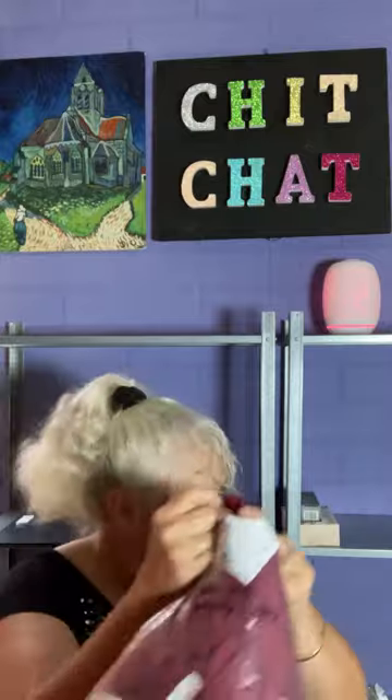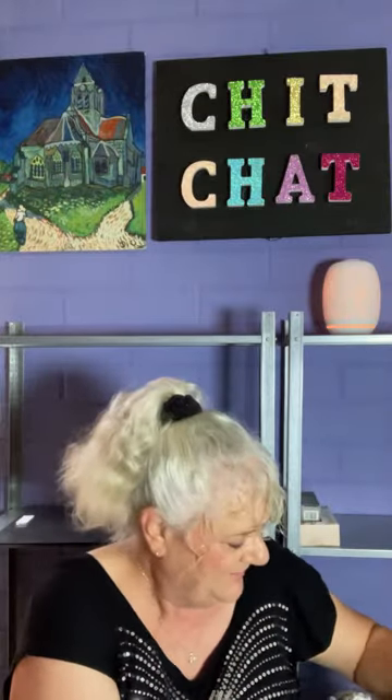I've just moved into a new home last Sunday so I've been buying a lot of stuff for the house.